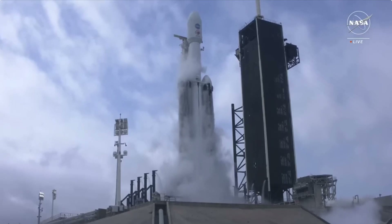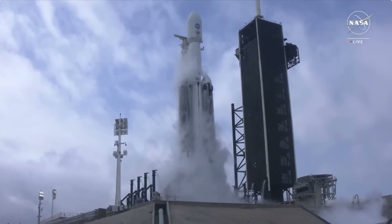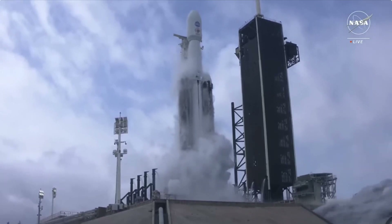10, 9, 8, 7, 6, 5, 4, 3, 2, 1, engine ignition.